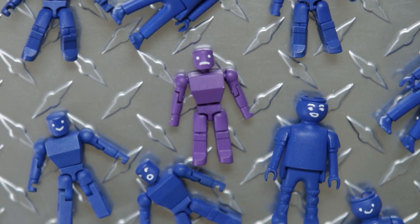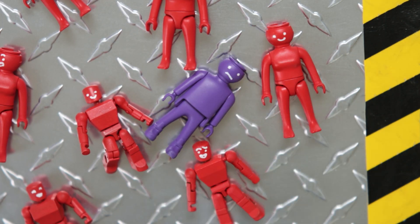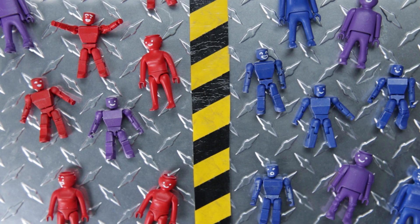But then sometimes the machine makes another purple toy. And someone says, this is a red toy, because this machine only makes blue or red toys.